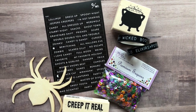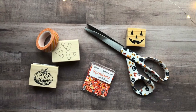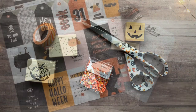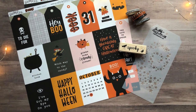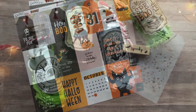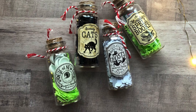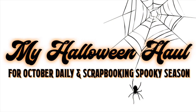Happy October everyone! I hope you are all having a good spooky season so far. In this video I wanted to share with you my collective Halloween haul, which I started around July. That's pretty much when I start thinking about spooky season. These are items that you could use for October Daily and scrapbooking spooky season, so I hope that you enjoy.